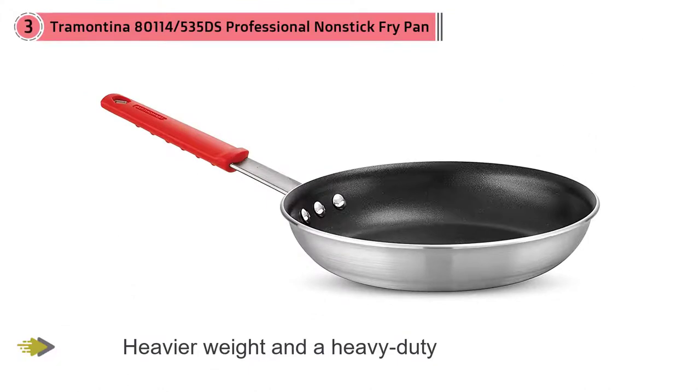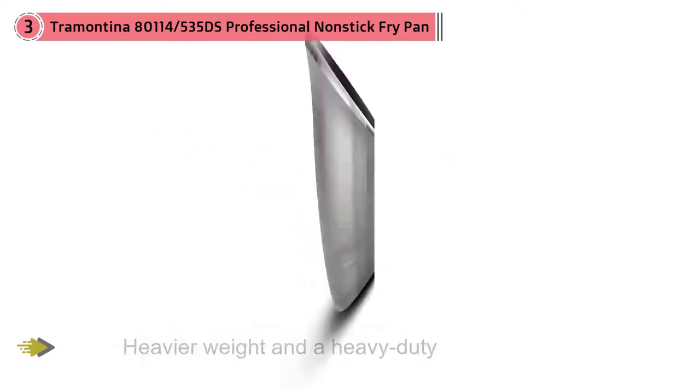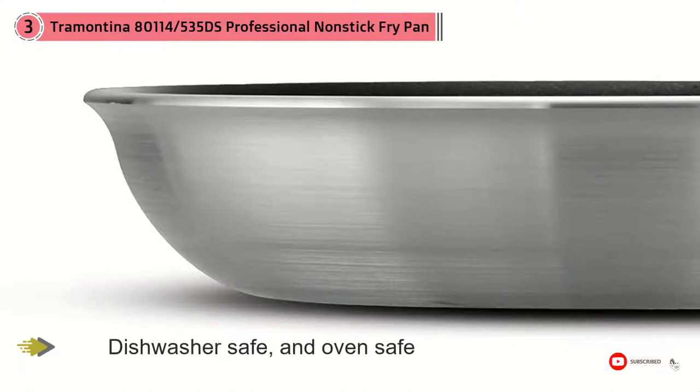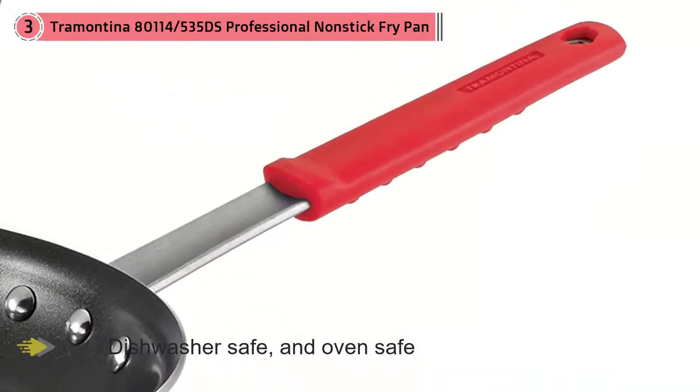Even with the super-low price, this pan is PFOA-free, dishwasher-safe, and oven-safe, and it's compatible with gas, electric, and ceramic glass cooktops. As an extra bonus, it is made in the USA and comes with a silicone handle guard that allows you a burn-free, secure grip.